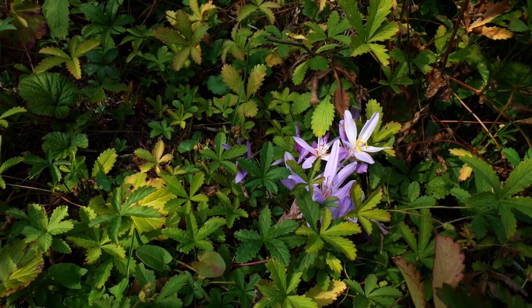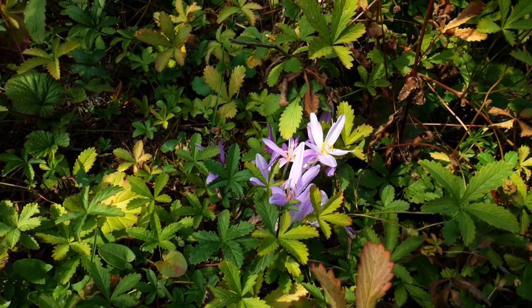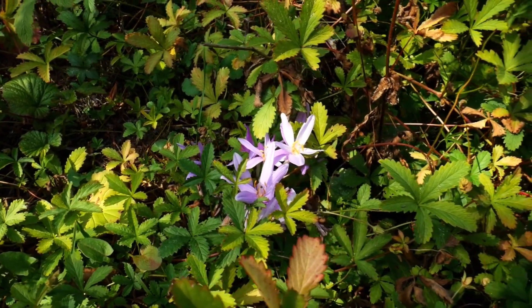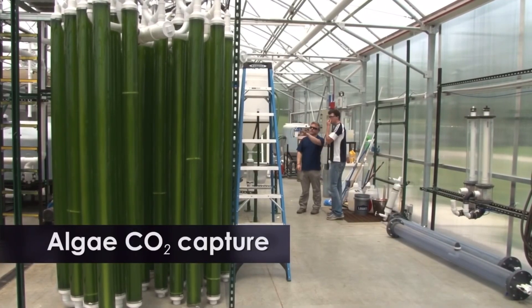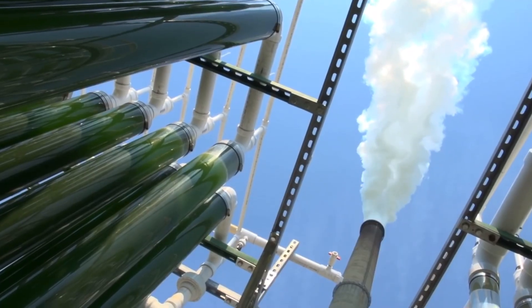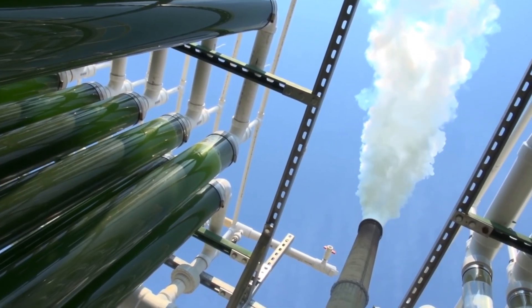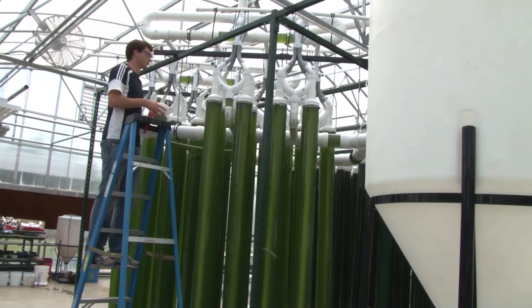However, as mentioned earlier, they have limitations in terms of growth rate and space requirements. On the other hand, photobioreactors can be more efficient in carbon sequestration, especially in densely populated areas. They can be integrated into buildings and infrastructure, maximizing their impact. However, they require energy for operation and maintenance and may face challenges related to scaling up the technology.